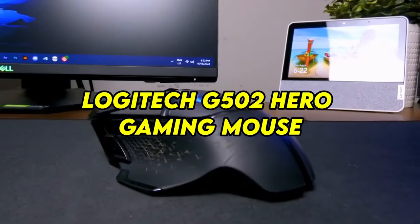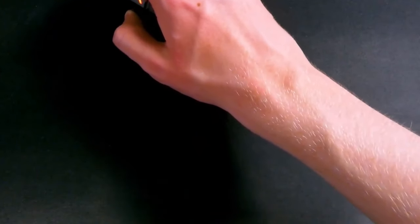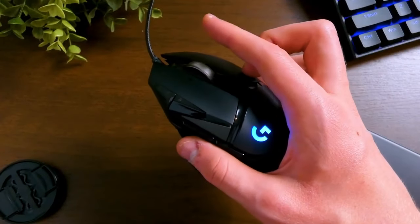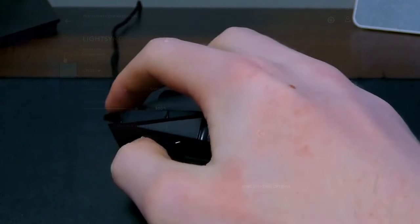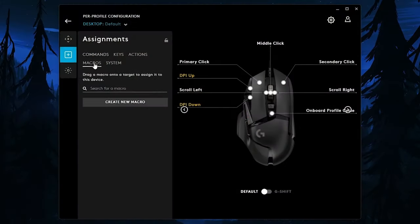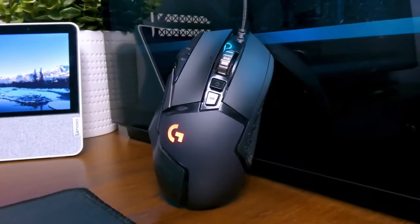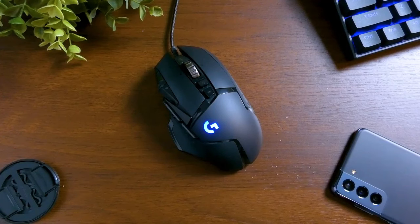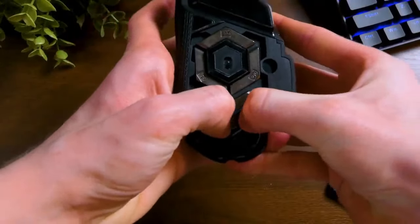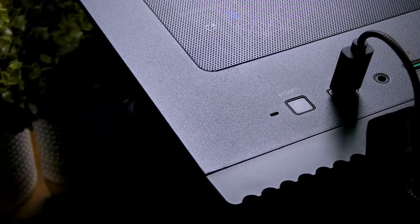Number 3: Logitech G502 Hero Gaming Mouse — Precision and Performance. The Logitech G502 Hero Gaming Mouse is a powerhouse of precision and performance, equipped with cutting-edge technology to meet the demands of competitive gaming. Its high-precision Hero sensor delivers unrivaled accuracy and responsiveness, while adjustable DPI settings allow for on-the-fly sensitivity adjustments to suit various gaming scenarios. With 11 programmable buttons and customizable RGB lighting, players can create personalized profiles and macros for seamless gameplay customization. The mouse's ergonomic design features textured grips and contoured shapes for enhanced comfort, and its durable switches and low-latency wireless connectivity ensure reliability and responsiveness.